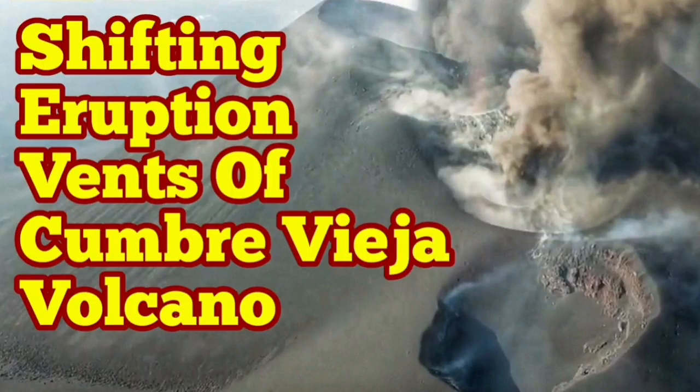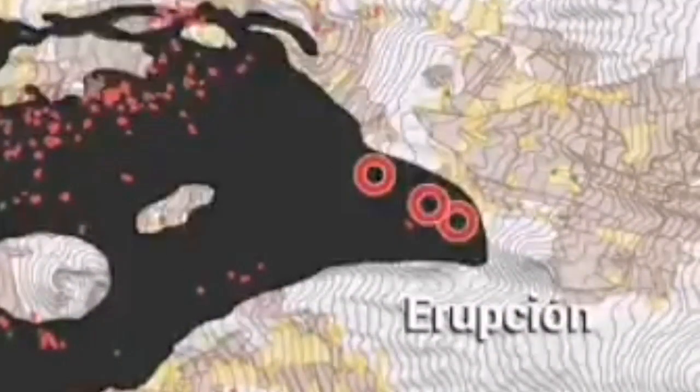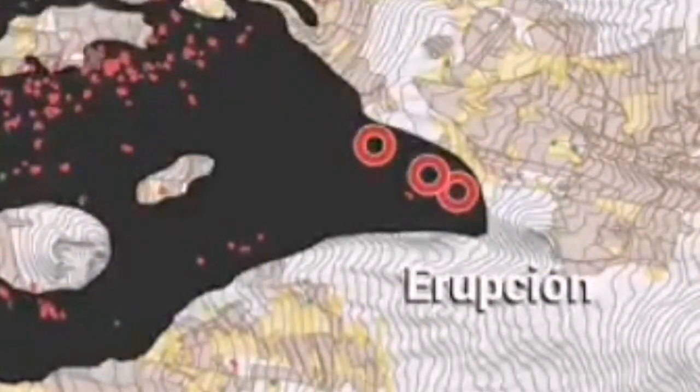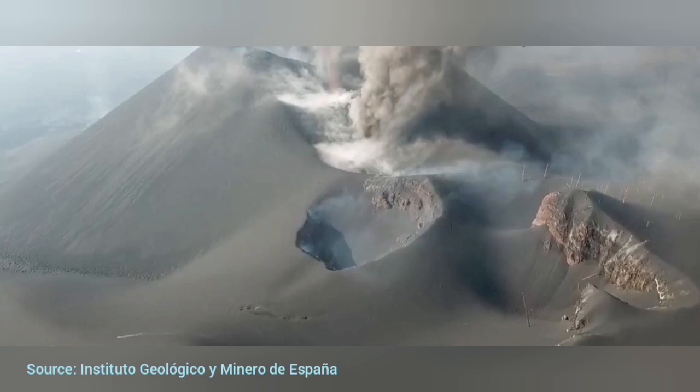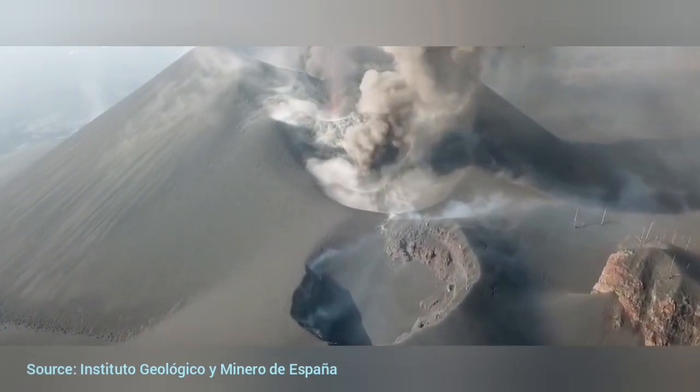Shifting eruption vents of Cumbre Vieja volcano. You may have seen a lot of videos about this eruption — live cameras, everything. But the shifting pattern of this volcano's vents is unique and beautiful, and in this video you can actually see the actual vents.